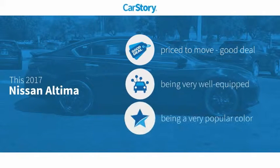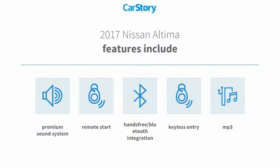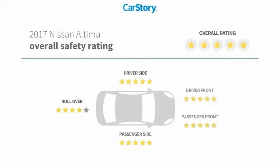CarStory research indicates this vehicle as being priced below the average market price. Loaded with features, also including keyless entry, remote start, premium sound system, MP3, hands-free Bluetooth integration, and has been listed as an IIHS top